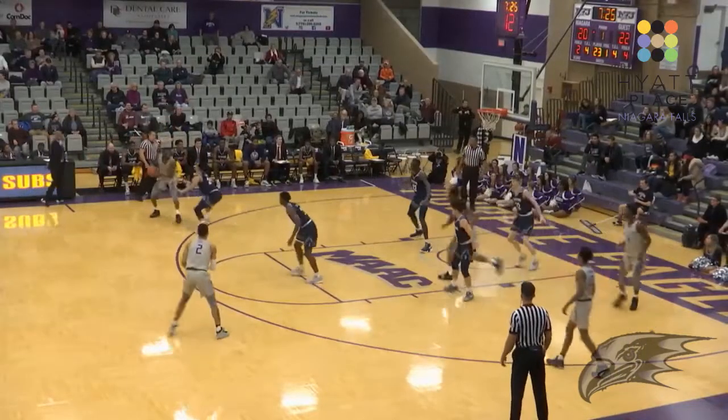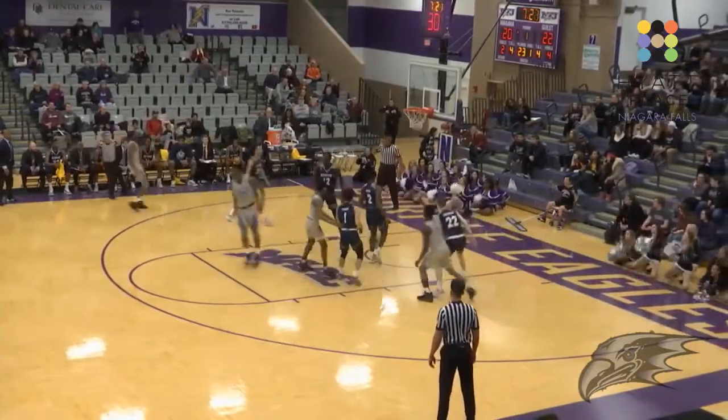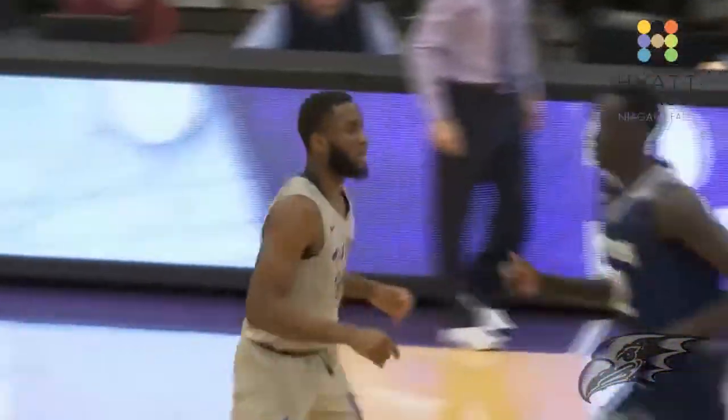Passing left wing to Crochet, holds it over his head — size mismatch there over Taylor. He's gonna shoot the three and it's good! If I can see it, you can bet that Marvin Crochet can.